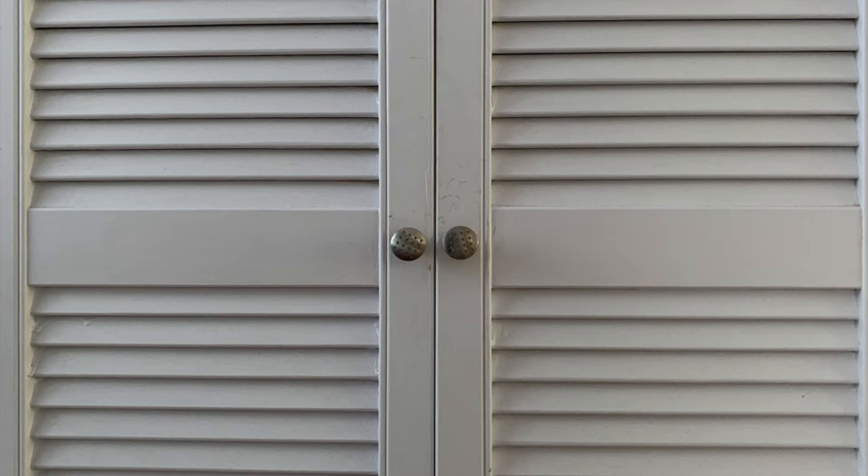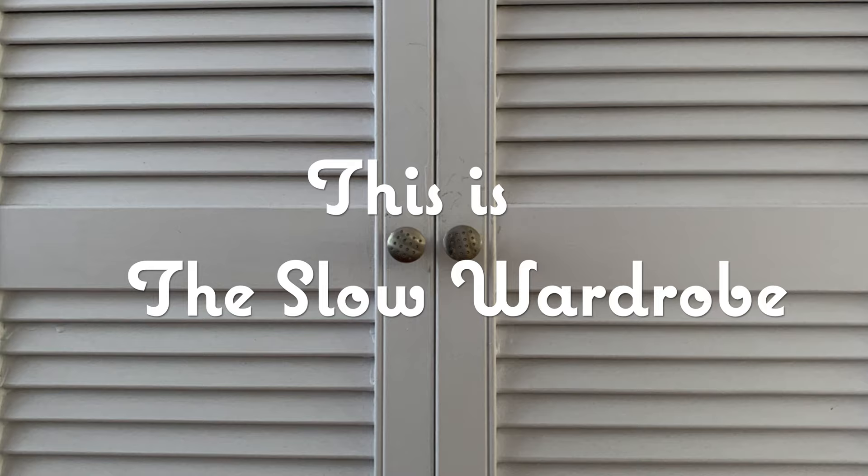I aim to motivate and inspire viewers to see the clothes they wear as an expression of their personality and their beliefs. This is The Slow Wardrobe.